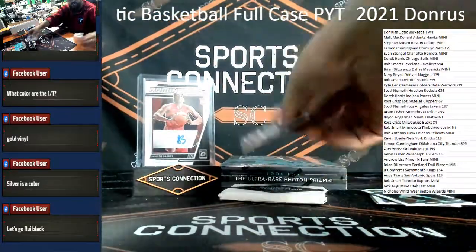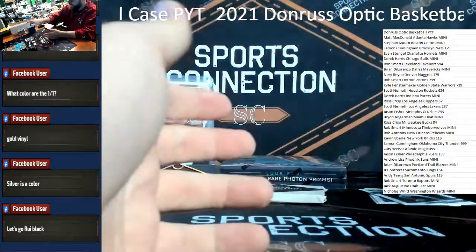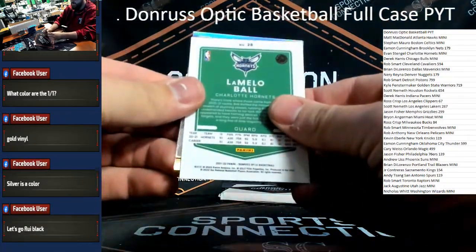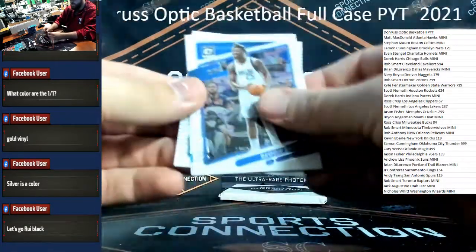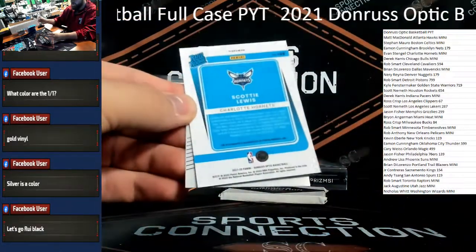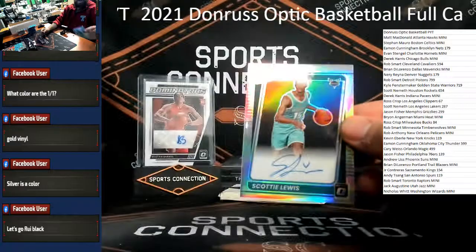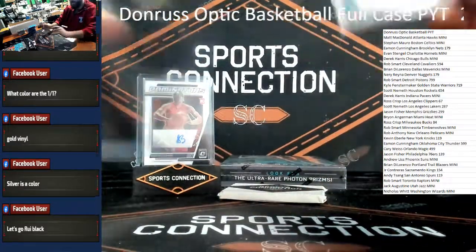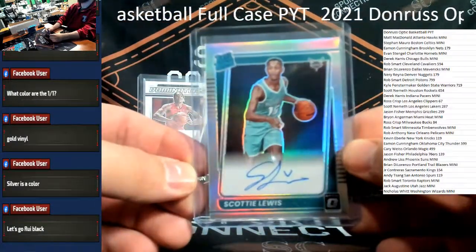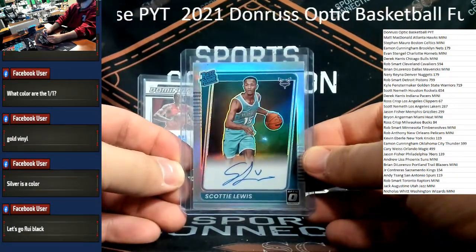Knicks is Kevin Eberle I believe. Cade Cunningham. Trey Murphy. Red Malik Beasley for the Timberwolves /99. We might have got a little double auto juice — we take those, we absolutely take those. Certainly got a backwards rookie here so we might have gotten the double dip on the auto action. Scotty Lewis on-card hollow rookie auto for the Charlotte Hornets — listen, we'll take it all day. Charlotte is Evan.